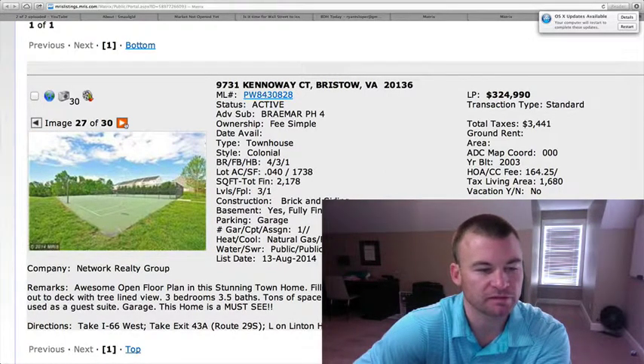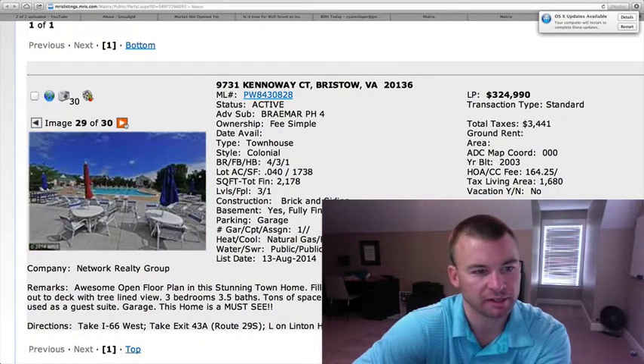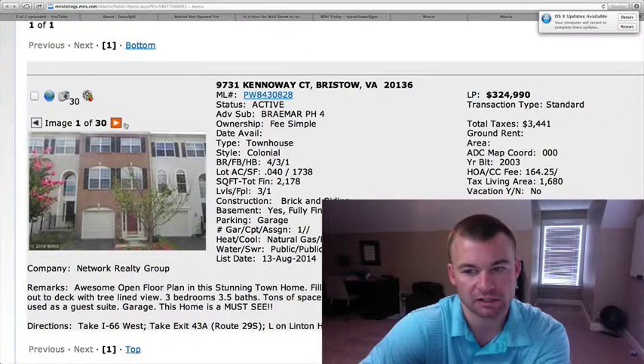Here are some of the amenities: tennis courts, basketball courts, there's a pool, and a picnic area. Very nice. HOA is $164.25 a month.